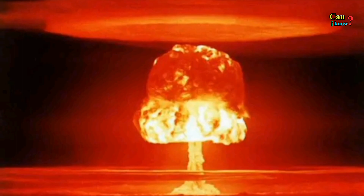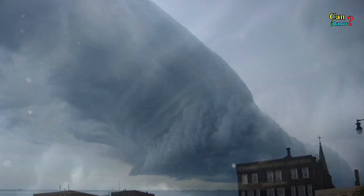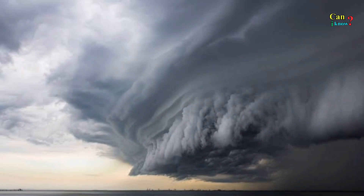Number 25: Roll cloud. Often associated with thunderstorms or cold fronts, these clouds are usually low and tube-shaped.